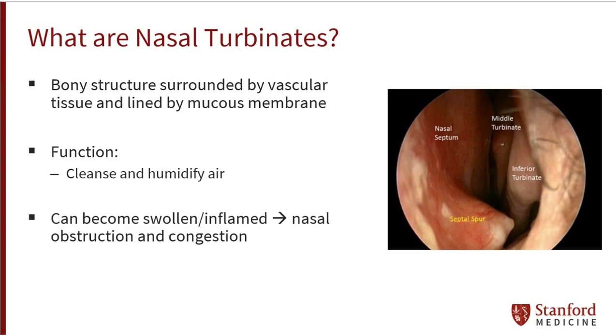The turbinates are small tube-like structures in the nose. They serve to cleanse and humidify air passing through the nose and into the lungs. Nasal turbinates are made of a bony structure and are lined by a mucous membrane.